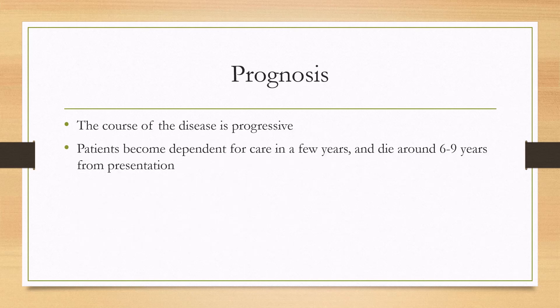For prognosis, unfortunately it is not great. It is a progressive neurodegenerative disease, and patients do become dependent on others for care within a few years and usually die within a decade from presentation.